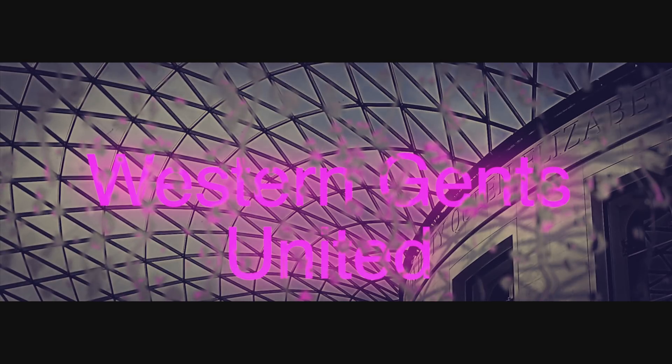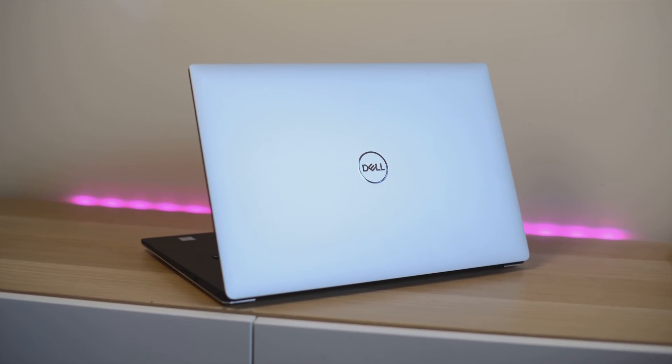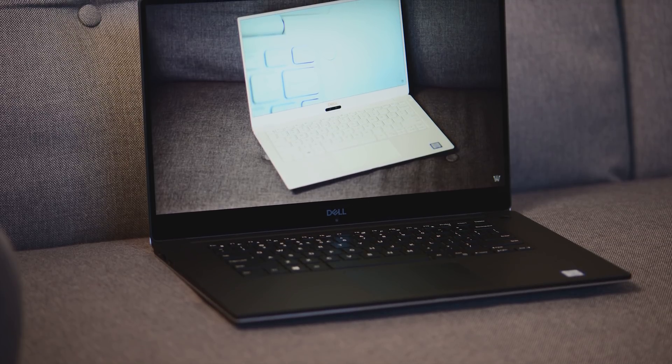Tally-ho there champs. Now let's talk about the new XPS 15 — when it might be coming out, will it be coming out soon, what to expect, and I'll talk about what we can expect at CES too.